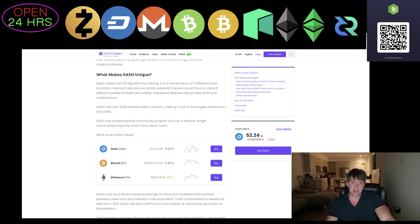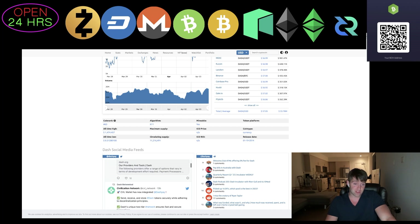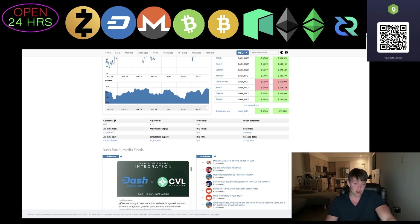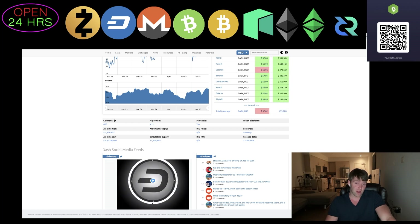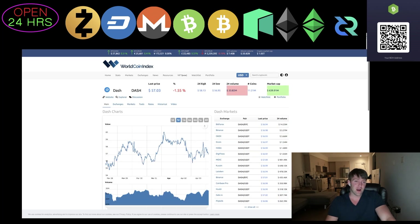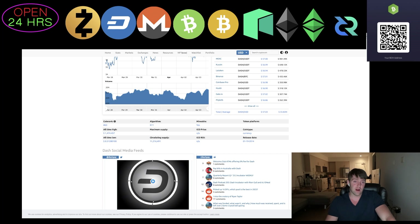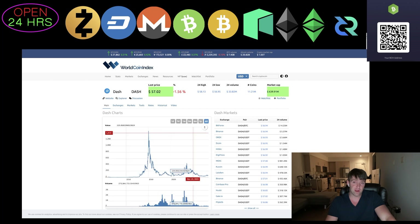On CoinMarketCap and World Coin Index, Dash is constantly talking about payments — the idea of digital cash. That's what Dash is: digital cash. They branded this years ago and have been consistently focused on peer-to-peer payments. Dash, along with Bitcoin Cash, is one of the only cryptos that consistently talks about peer-to-peer payments.